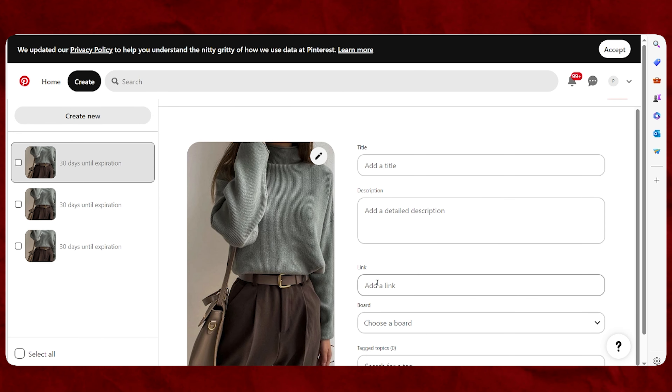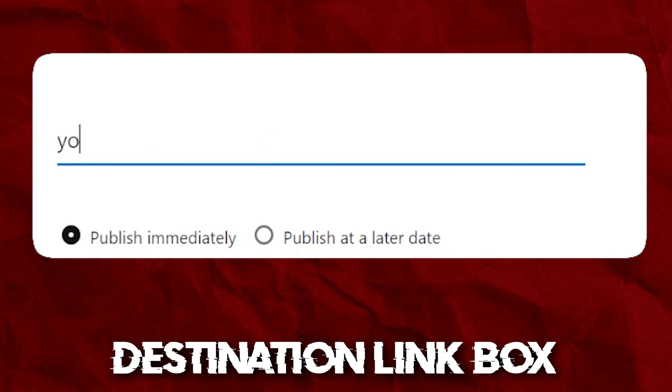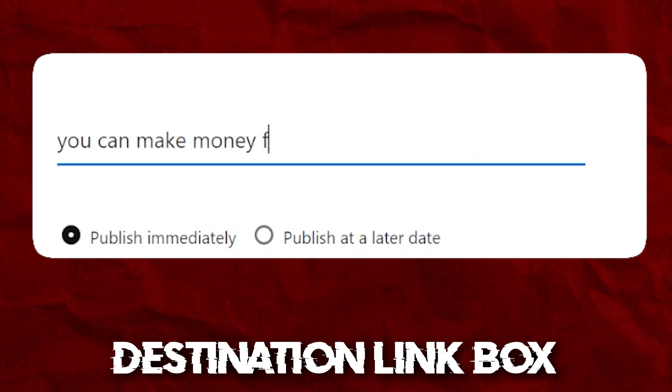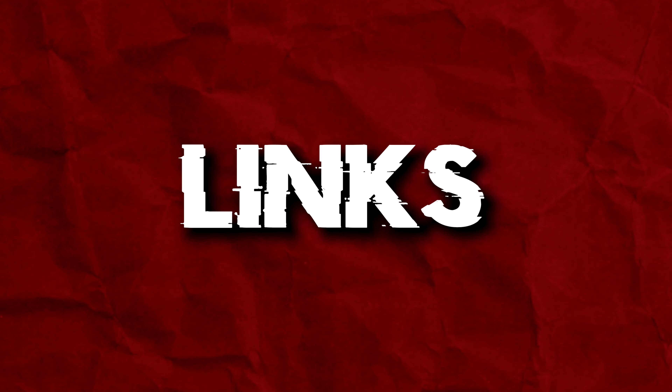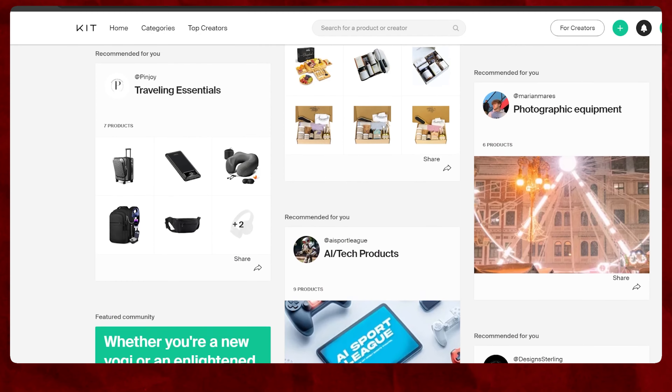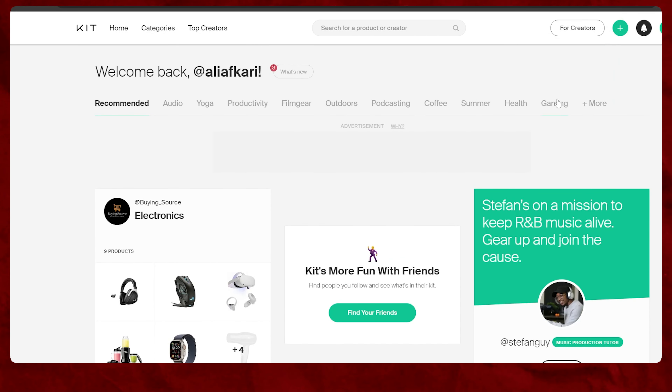Now it's time to make some profit from Pinterest. The description link box is where you will put links that anyone can use to buy a product. For example, write that if you want to buy this type of clothes and outfit, use these links. There are many different websites where you can get product links.